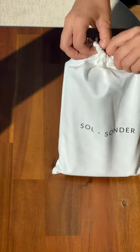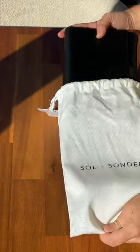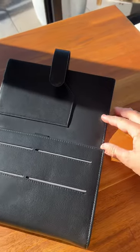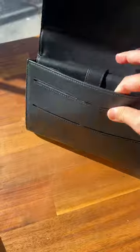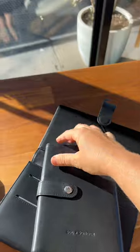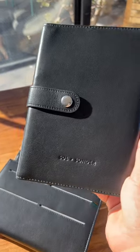I finally received my travel wallet and solar power bank from Sol & Sonder and I can't wait to bring it on my next adventure. Let me show you. This travel wallet is made of leather and has plenty of space — a dedicated space for my passport, for cards, and the best thing is it includes a solar power bank. That's really cool, right?